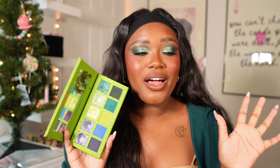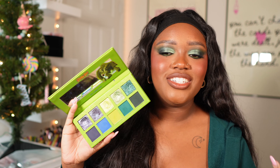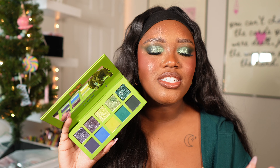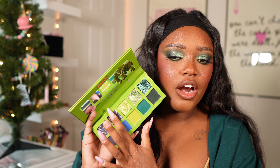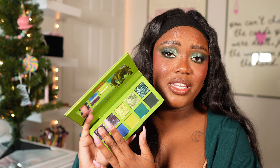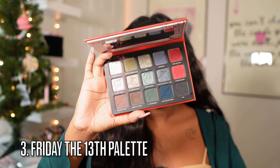Number four goes to the Rut Row Raggy palette from the first Scooby-Doo collection. This palette is so pretty — I love the variation. Every single row has a different shade and it's awesome. There are two shades that are pretty similar to where you won't really be able to tell a difference on the eyes, but overall it's a stunning palette.